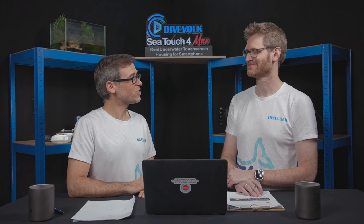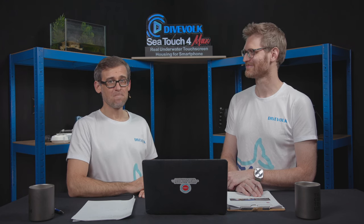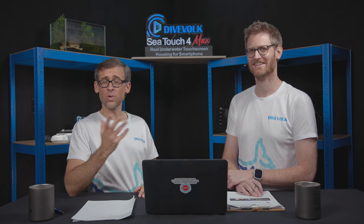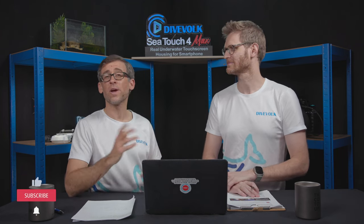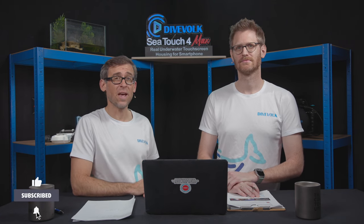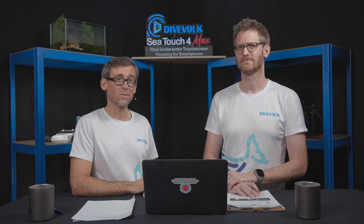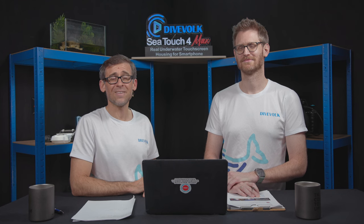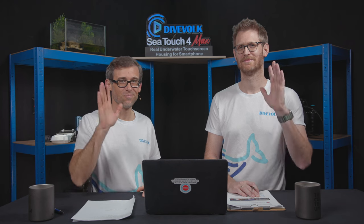Thank you very much, Sean, for your submission, and thank you everyone for watching. We hope you got something out of this video today — if so, please hit that like button and subscribe for more underwater video related content here on the channel. We will see you next Thursday for the next episode of Reviewing Your Underwater Films. Until then, we wish you a great week, and do not forget to keep capturing all those amazing underwater adventures of yours. See you next week — bye!